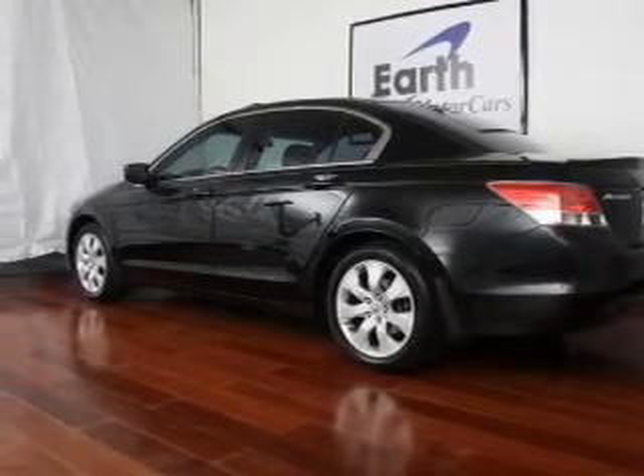Brake safely with the anti-lock braking system. Let the outside in with a built-in sunroof.